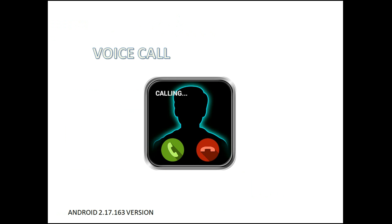Recently, WhatsApp implemented the delete for everyone feature. If you want to know about the delete for everyone feature, please watch my previous video on WhatsApp.